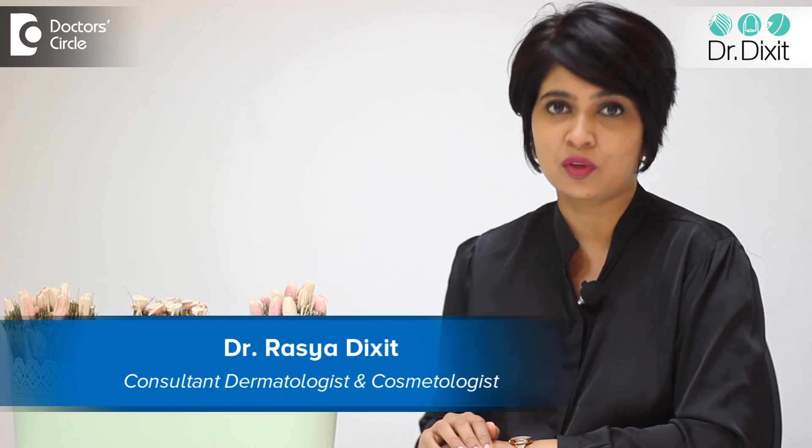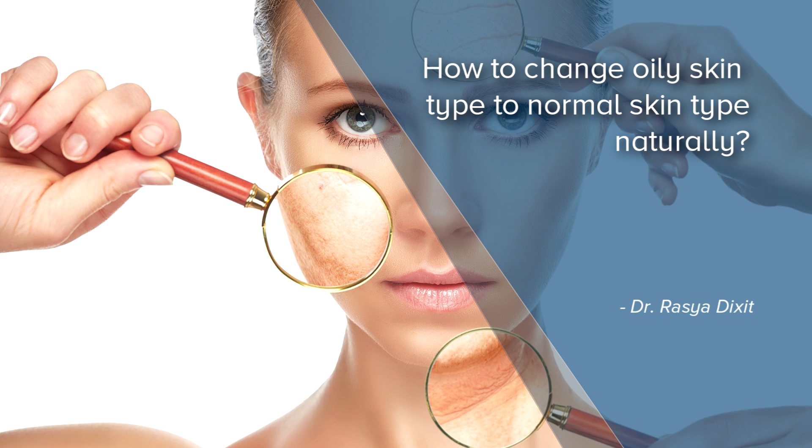Hi, I'm Dr. Rasya Dixit from Dr. Dixit Clinics, Bangalore. Oily skin type is something that most young people don't desire because it makes them look not very fresh, it makes them look as if they didn't take care of themselves, didn't wash their face before they got out to go to college or to office.